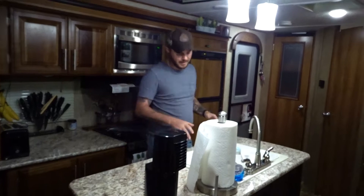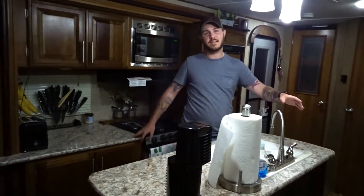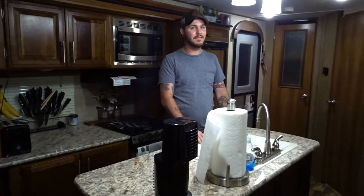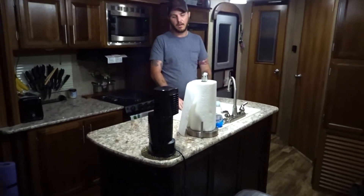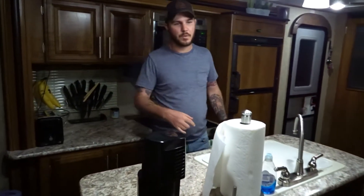From the bedroom, we've made it into the kitchen dining room area. We really like this unit because it has the opposing slides — we have the kitchen slide and the dinette slide, but we also have this massive island. Not a lot of travel trailers have this island, especially at this price point.